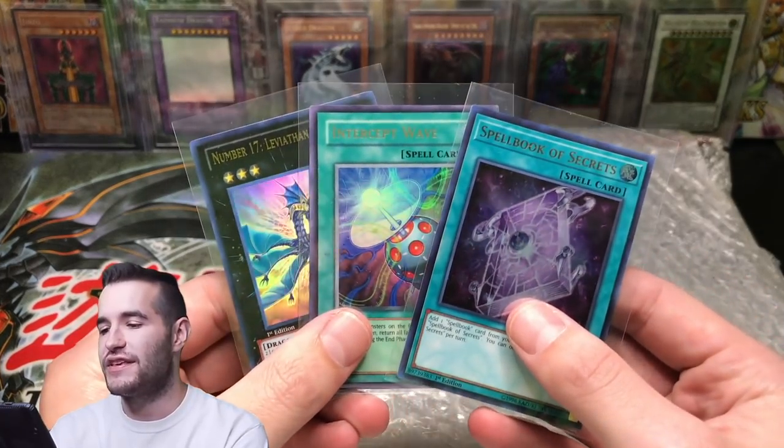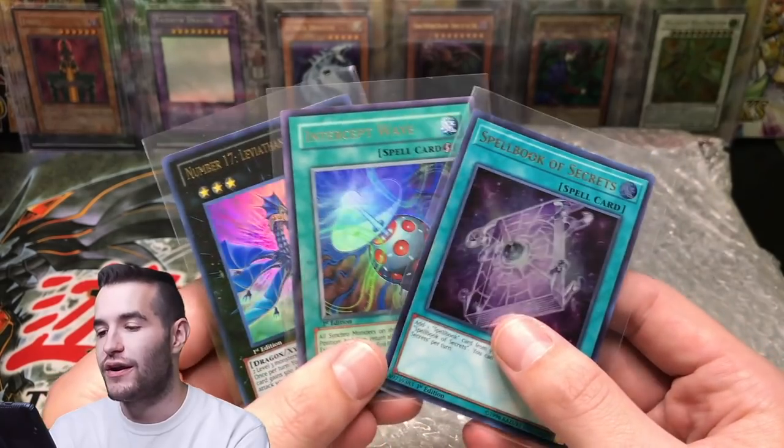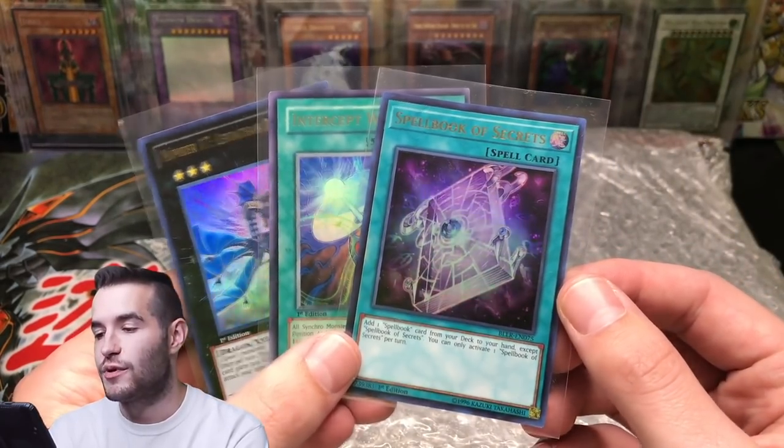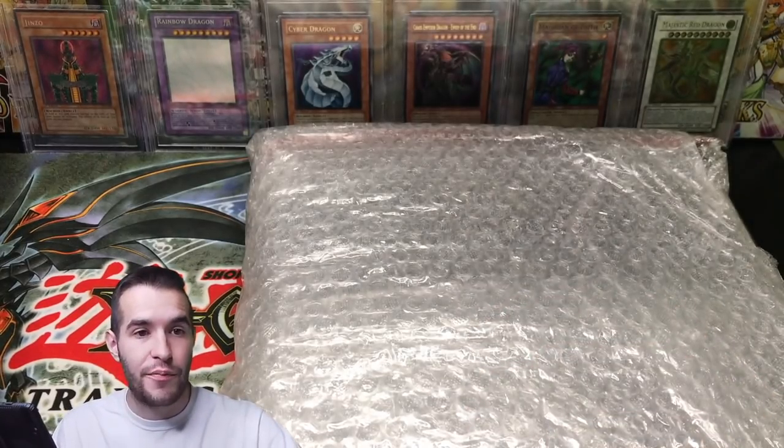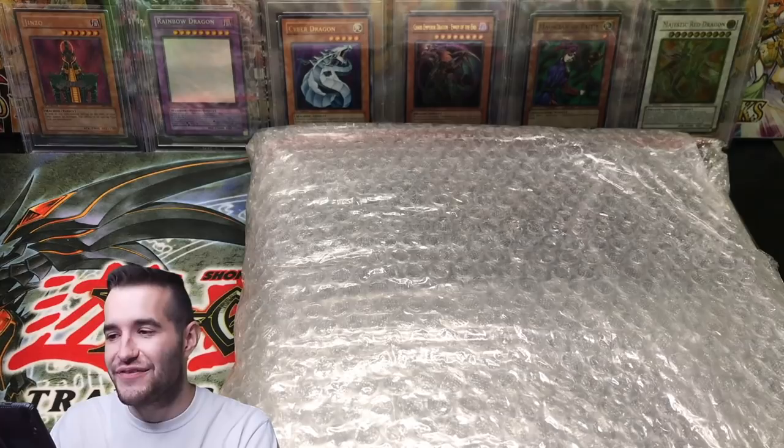For the giveaway, we gave away three cards: the Number 17 Leviathan Dragon that we pulled, the Ultra Rare Intercept Wave we also pulled, and a Spellbook of Secrets. All you have to do is like the video, be subscribed, and let me know your favorite card from this collection. You're going to have a lot of stuff to choose from.